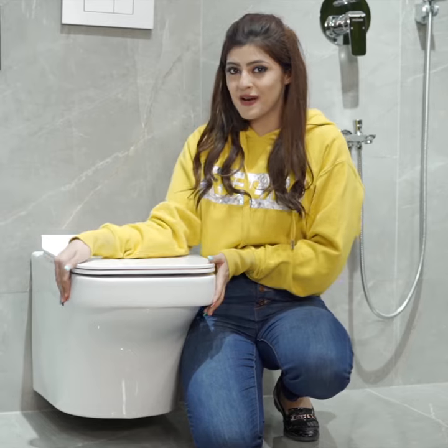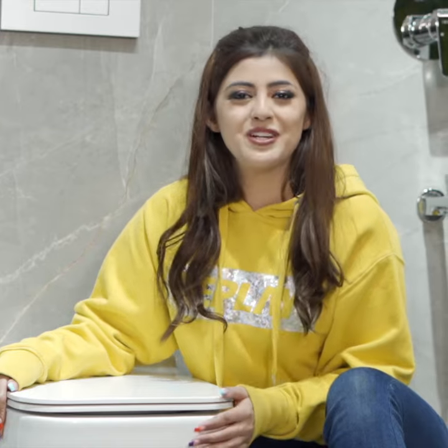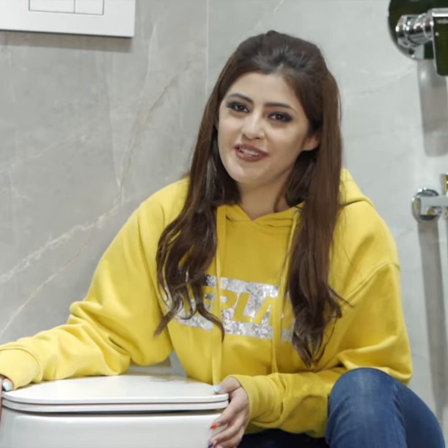So are you as wowed by the beauty of it as I am? If you also want to feel complete when you're enjoying your me time, then you should definitely make this a part of your life and begin a memorable journey with it.